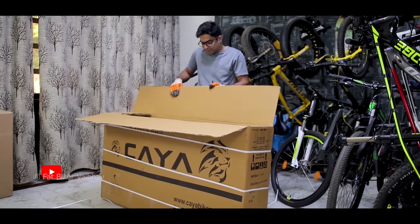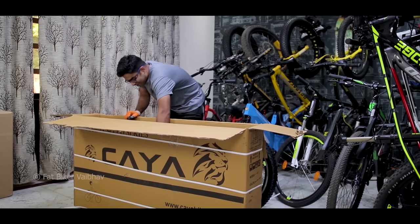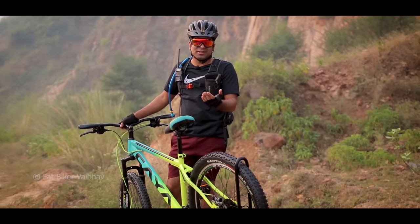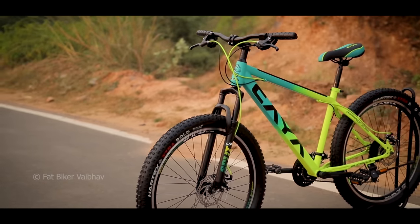I also posted an unboxing video of this bicycle on my secondary channel — I will provide the link below. That was the short version; I've also uploaded a longer version on Facebook. The rims on this bicycle are double wall alloy rims, and there are other alloy components as well.